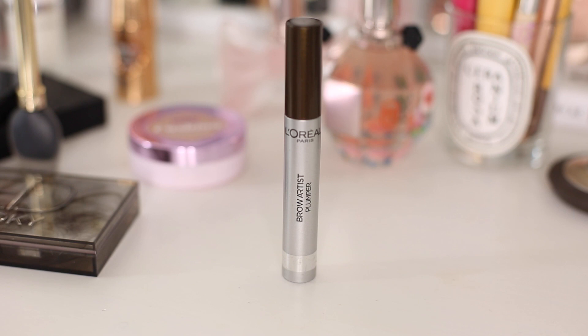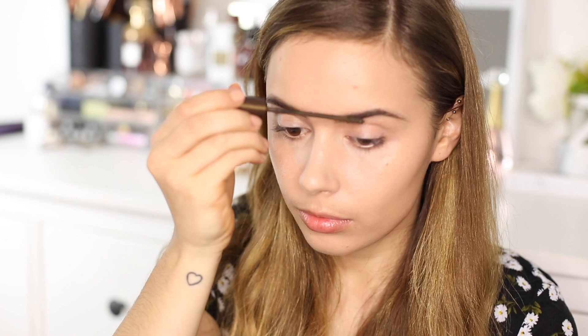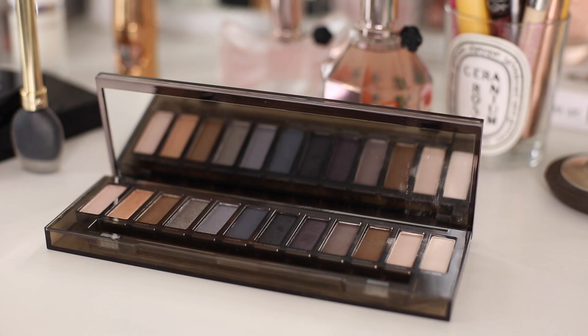Next I just set the brows in place using my L'Oreal Brow Artist Plumper. You guys are probably so bored of seeing this now but I love it — it sets the brows in place and also defines them as well.